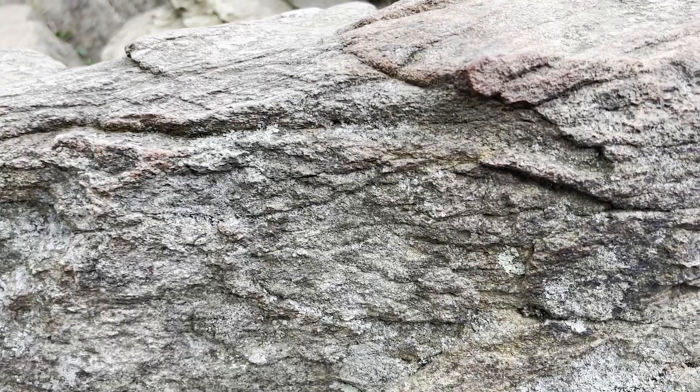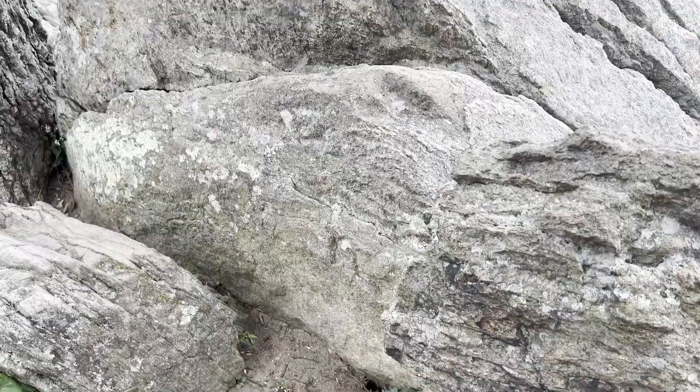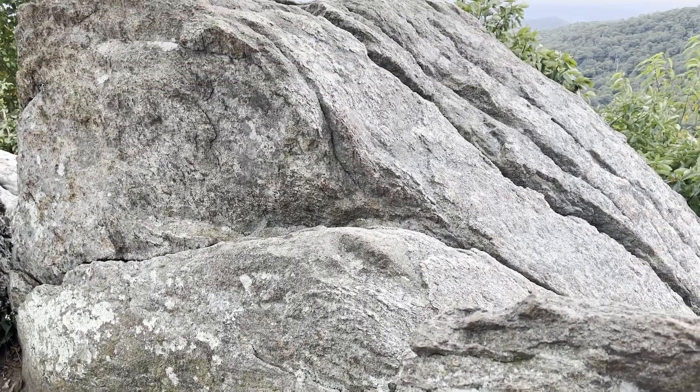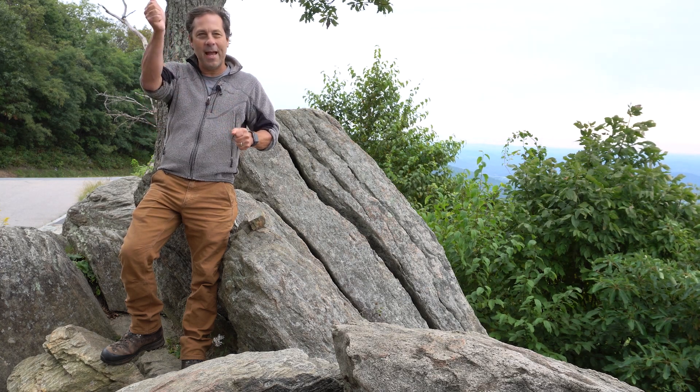You might be able to see in the camera images there's a bit of layering in this rock. Layering develops in metamorphic rocks in a way that you might think about like making candy or taffy. The material is pretty soft, and as Earth forces shear and squeeze these rocks, different minerals are effectively dragged out into layers. It's a secondary feature that comes as the rock is deformed and metamorphosed, much like we might do with Play-Doh or even cookie dough.